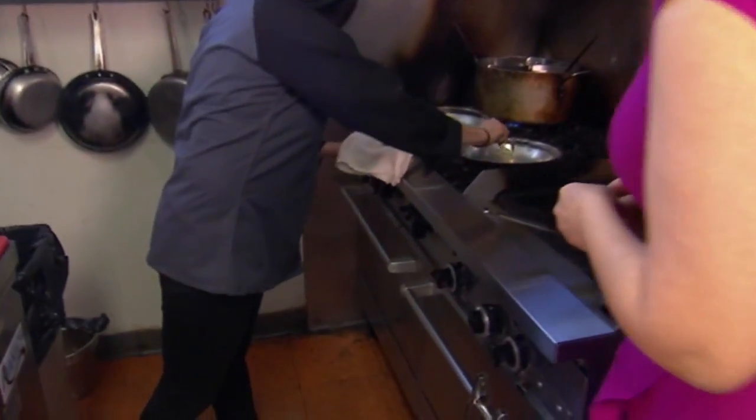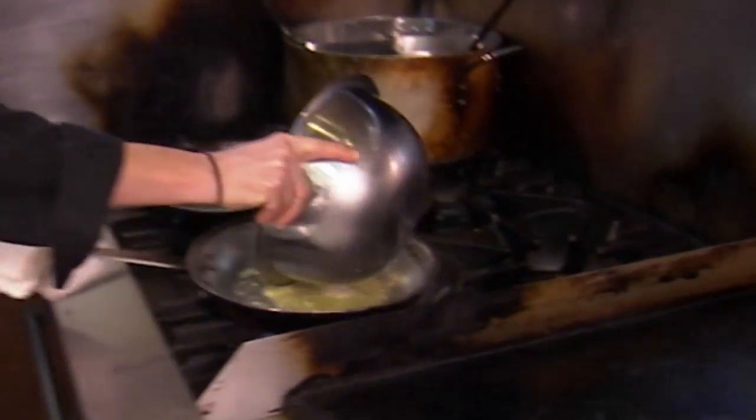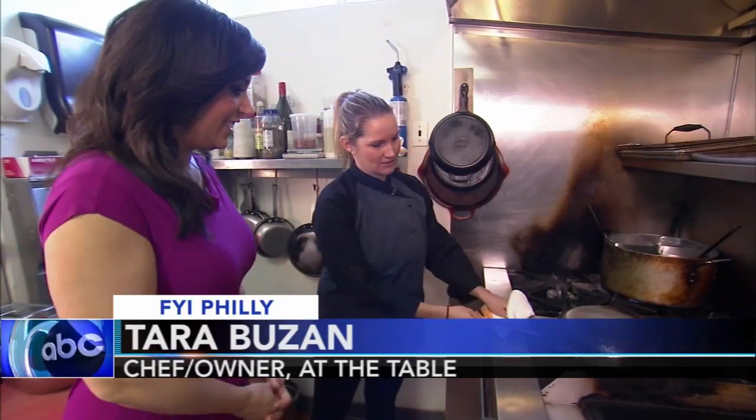We're going to start with a little butter with fresh tarragon, then we're going to add a little shallots. Now we're going to add our mussels. Now this is champagne I have in here, so we're adding about a good quarter to a half cup.